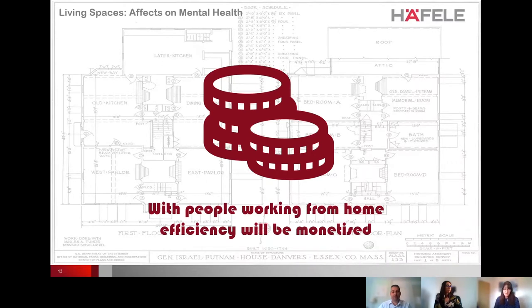Further research concluded that people are less irritable, less distracted, more productive, and better able to process information in a tidy, well-organized work area. Reducing clutter allows homeowners to take control of their environment. With more and more people working from home, productivity and efficiency will be monetized by business, putting pressure on designers and house builders to deliver environments that allow people to work and focus properly.